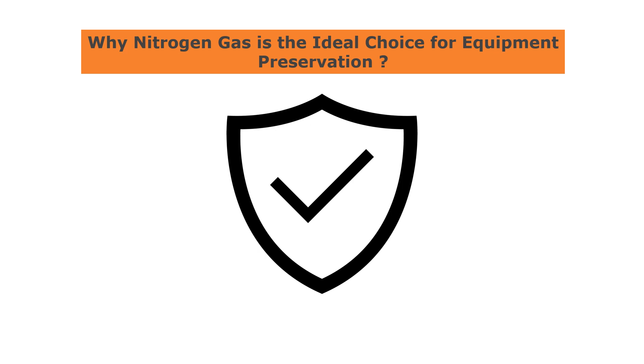In conclusion, using nitrogen gas to preserve equipment during shutdown periods can be an effective way to protect your equipment and ensure that it remains in good condition until it's needed again.